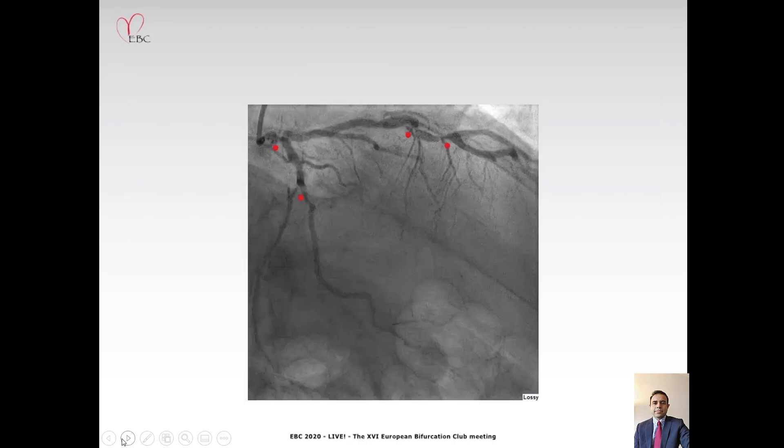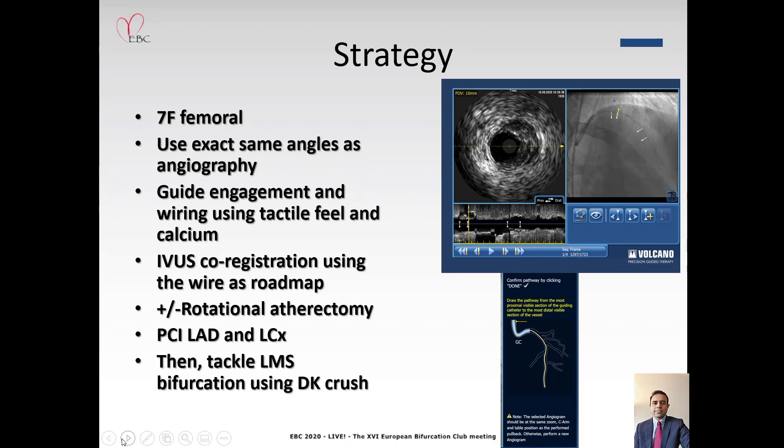We have a number of lesions to tackle and our strategy was to go 7 French femoral. We would use exactly the same angles as the angiogram, engage the guide and wire the vessels using tactile feel and calcium for guidance. We would co-register the IVUS using the wire as a roadmap rather than a contrast angiogram. We were also prepared to use rotational atherectomy if needed, and our strategy was to first PCI the mid-LAD and circumflex arteries, then tackle the left main stem bifurcation using a DK Crush technique.